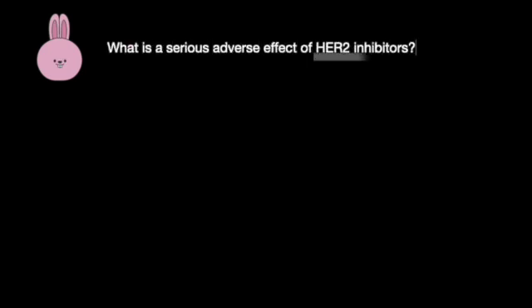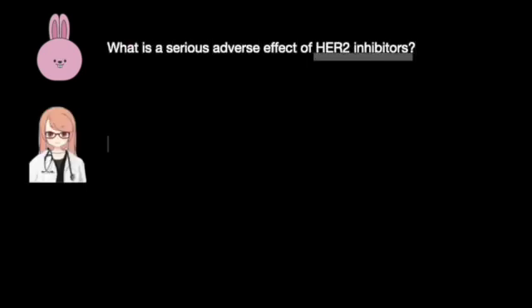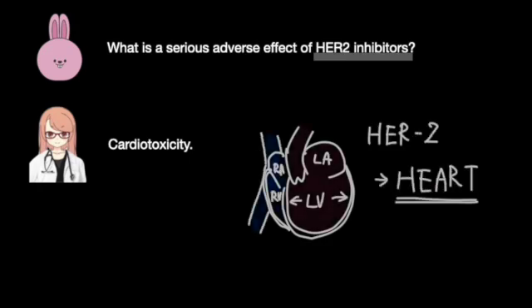What is the serious adverse effect of HER2 inhibitors? Cardiotoxicity is a well-recognized adverse effect of HER2 targeted therapies.